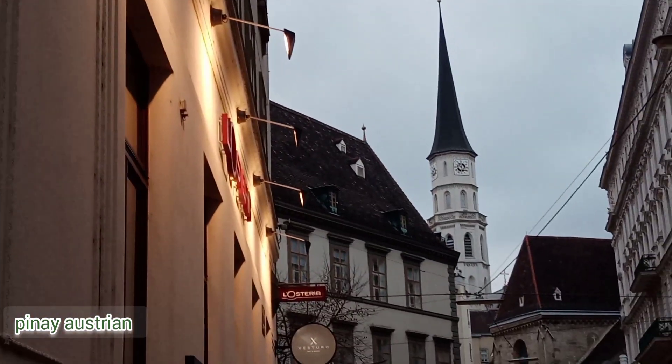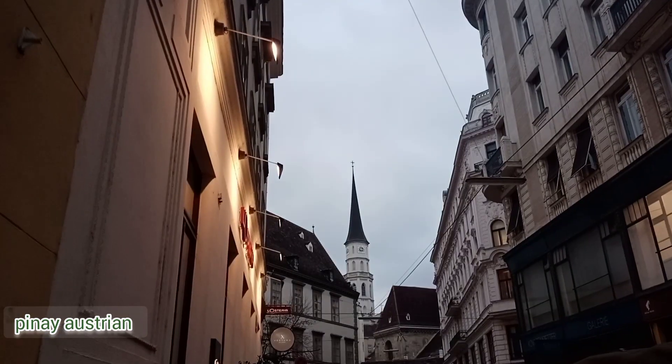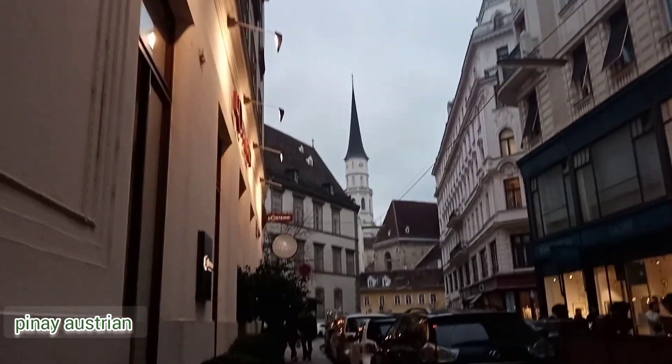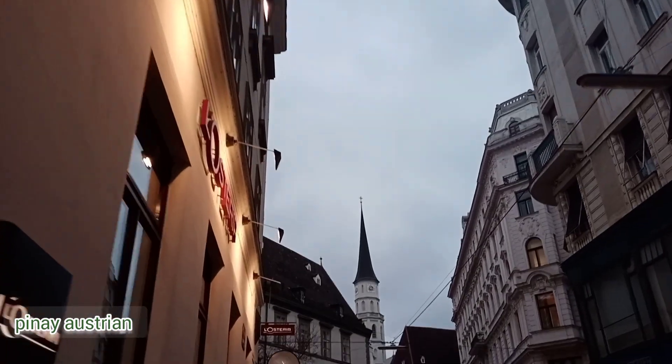Hi guys, honestly, I don't get tired of roaming around Vienna's 1st District. No wonder, because I truly adore Vienna's charm.